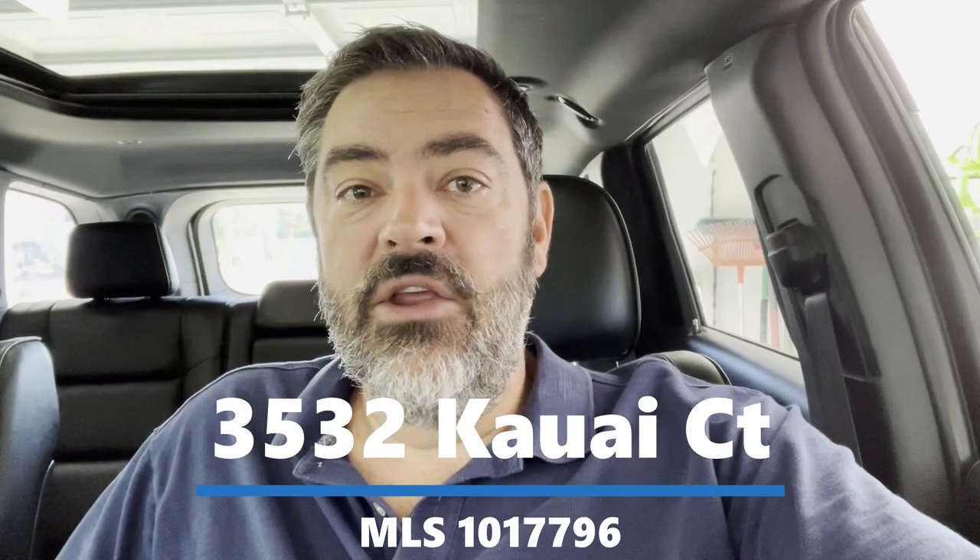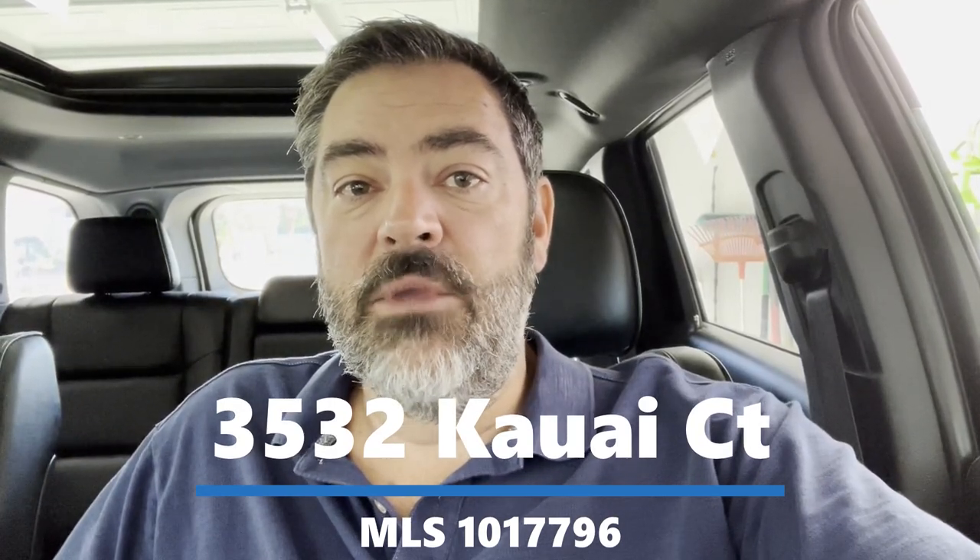Hey guys, it's Havasu Lou out in beautiful Lake Havasu. Hope you're having a great day. We're on our way to check out a brand new under-construction home. It has an RV garage and a small gated community. Hang out with us and check it out, and I'll talk to you in a minute.